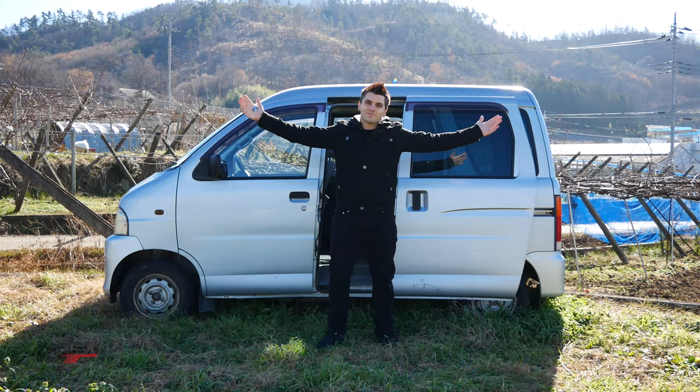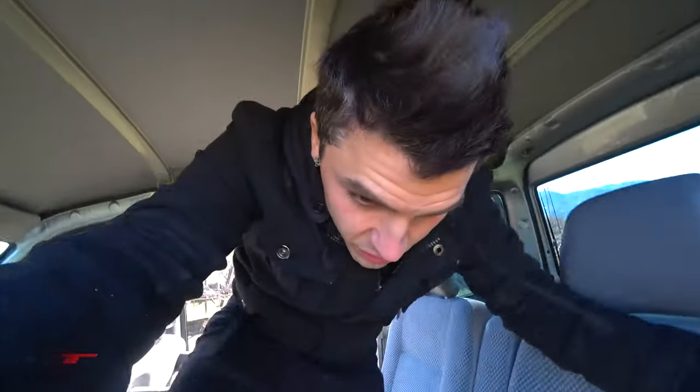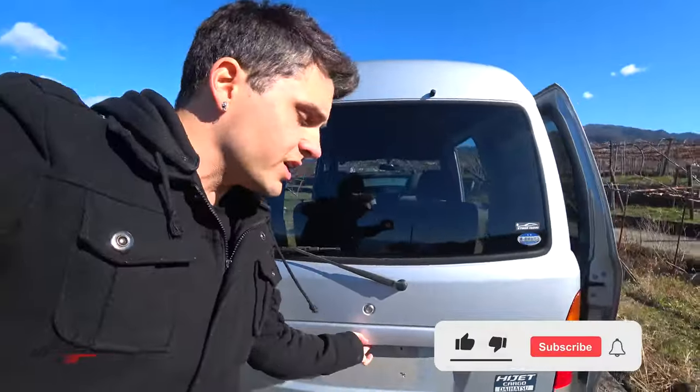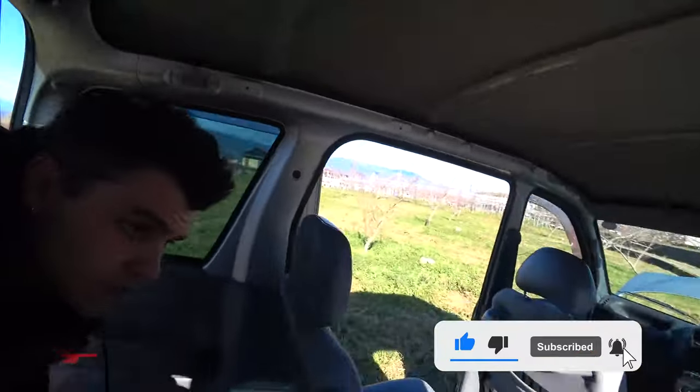We bought a cargo van. You saw the thumbnail and the video title correctly — this is the Daihatsu HiJet Cargo. It has two sliding doors. I can walk right through and go around to the back because this thing absolutely maximizes the dimensions of a K car. This is the equivalent of a Chevy Express — I'm not even joking.